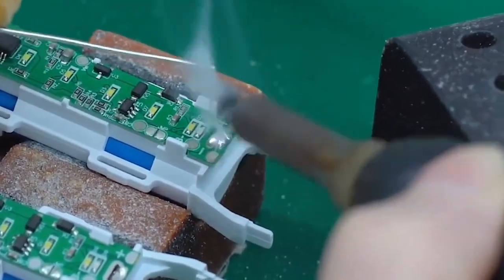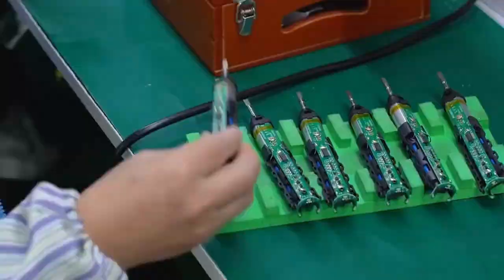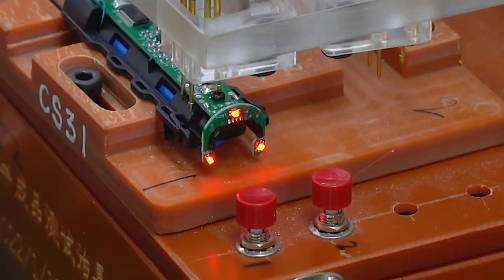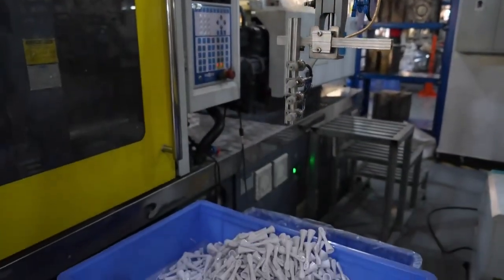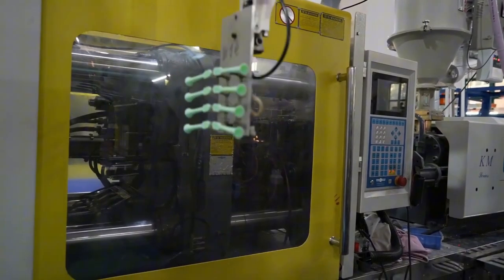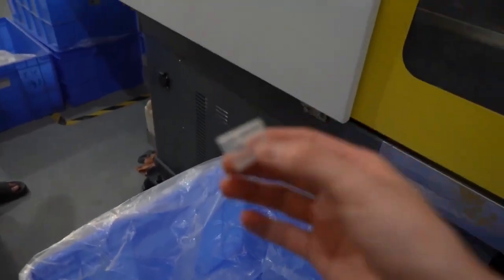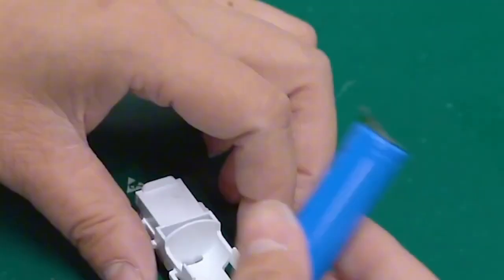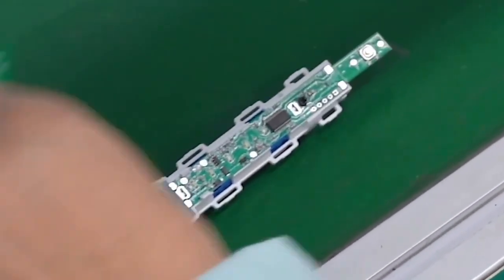Each motor is tested instantly for speed and power, while controllers on PCBs are programmed for timing and charge settings. Next, plastic injection molding shapes the ergonomic handle. Heated polymer is formed into waterproof casing units designed to withstand daily moisture, often finished with grip-enhancing rubber overlays. Inside every handle, you'll find a lithium-ion battery and charging coil. Technicians embed these components with exact alignment, essential for seamless induction or contact-based charging every time the brush returns to its charging base.